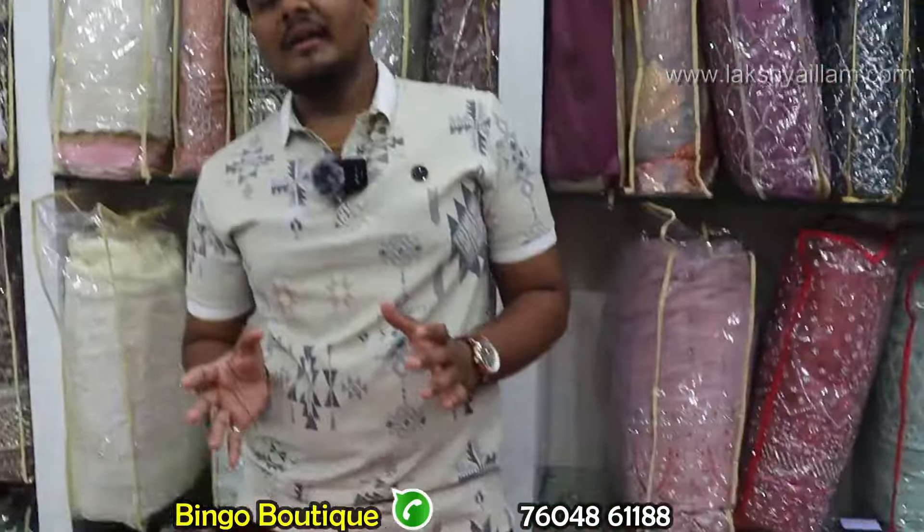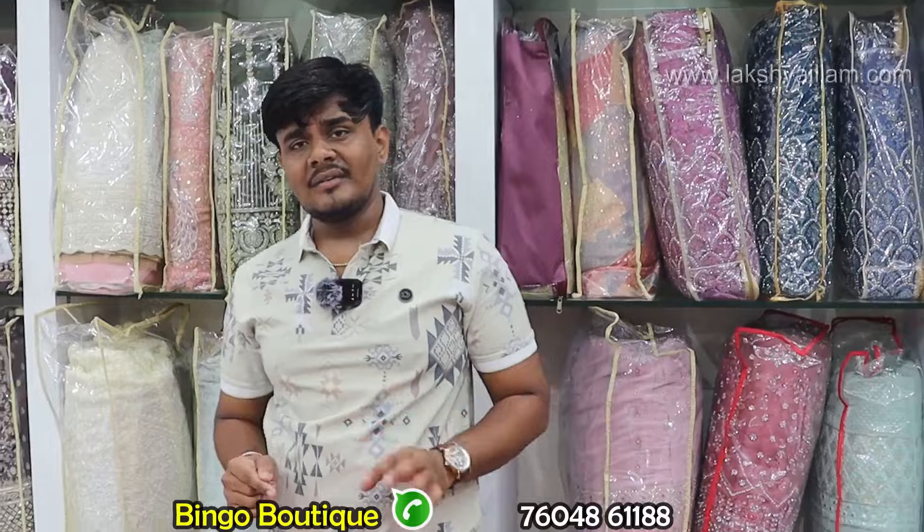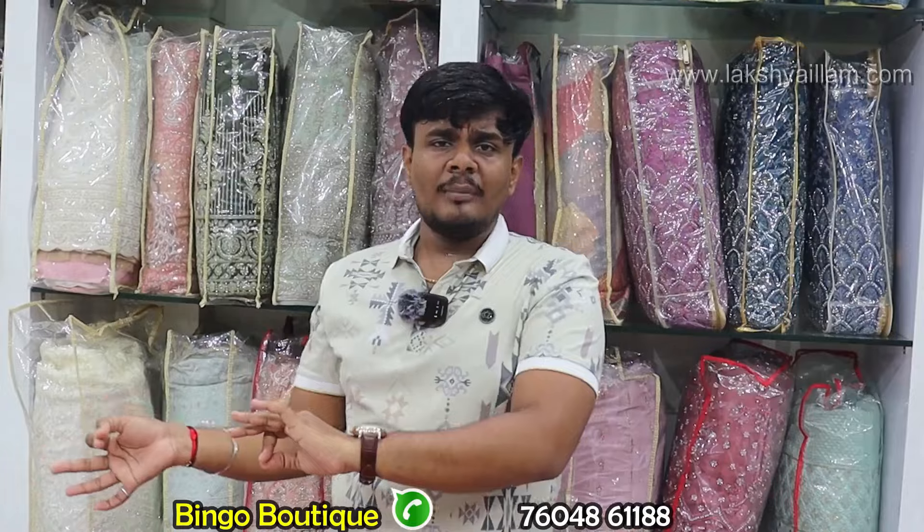Shop visit to Bingo Boutique. REWork Blouse hub — unique collection, trending collections. Latest arrival every week. 4 plus 1 delivery options. Video call options available. Contact number: 0486 788. Find our website. Find our shop location — Google 'Bingo Boutique Sowcarpet.' Three-floor exclusive showroom.